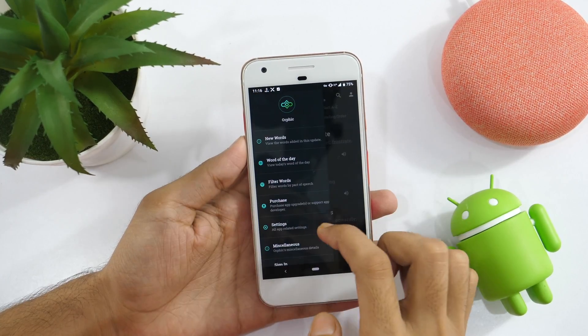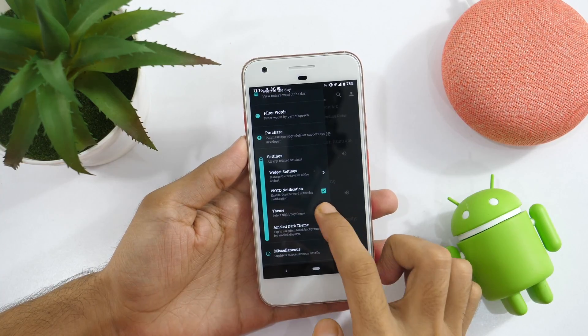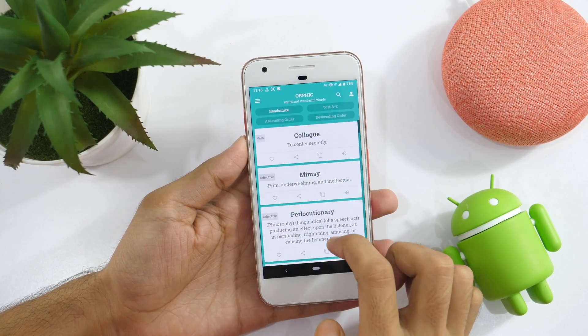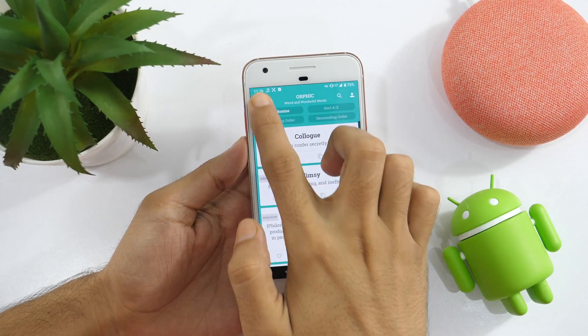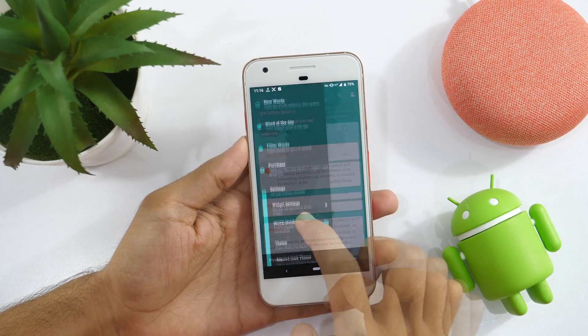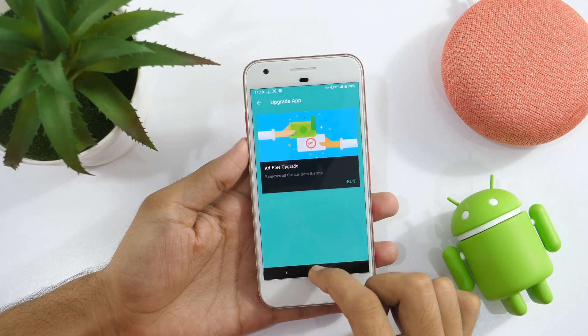You may also set the app to notify you with new words and choose a day or night theme that you like. I must say, the night theme looks cool. You might encounter some annoying ads in the free version, but if you find yourself using this app a lot, you might like to go for the ad-free upgrade.